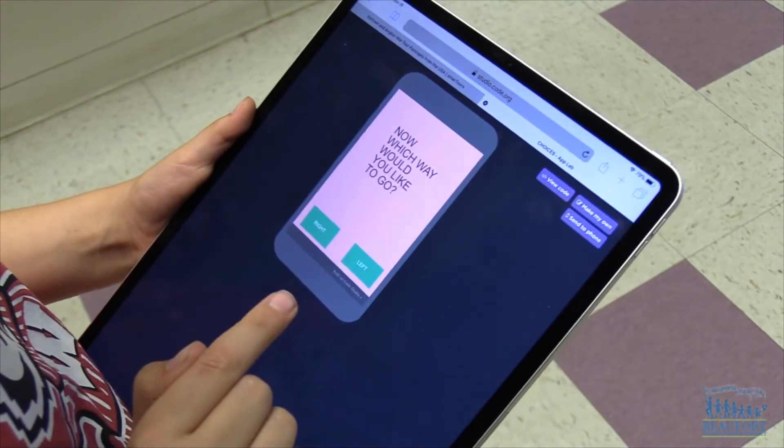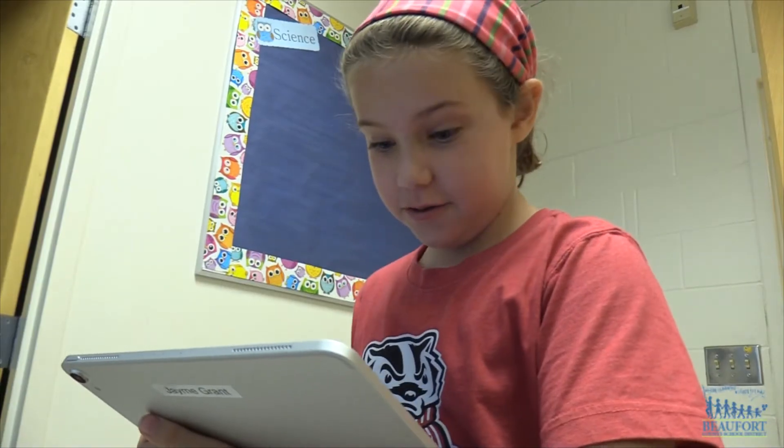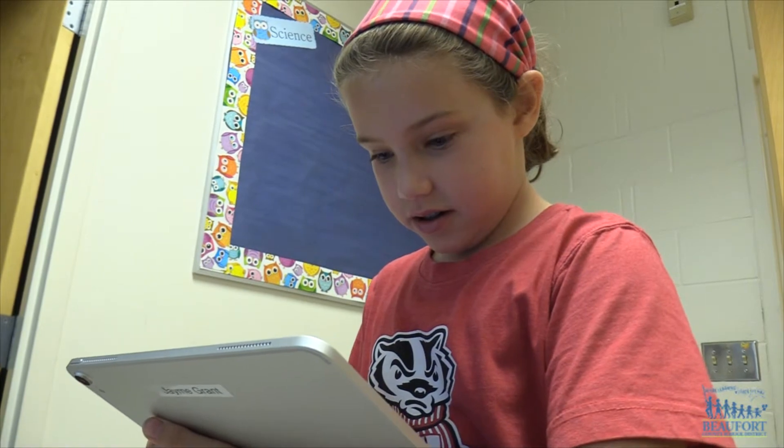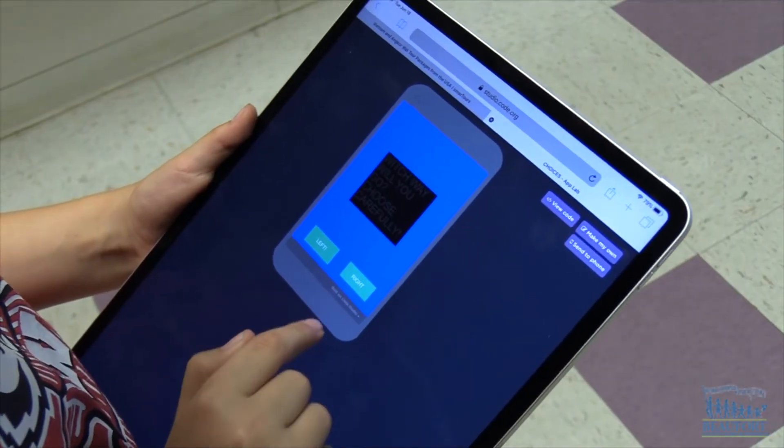You have to code it. You have to write down what it says, and then you have to make buttons — you have to code it. Like if you hit button 3, you go to page 3 or something like that.